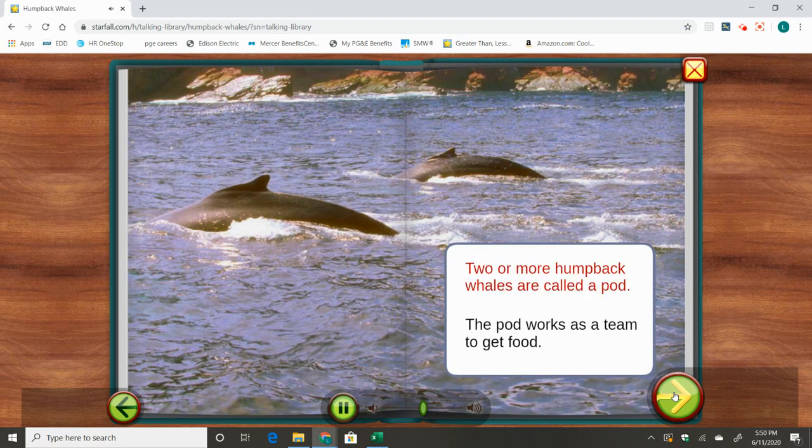Two or more humpback whales are called a pod. The pod works as a team to get food.